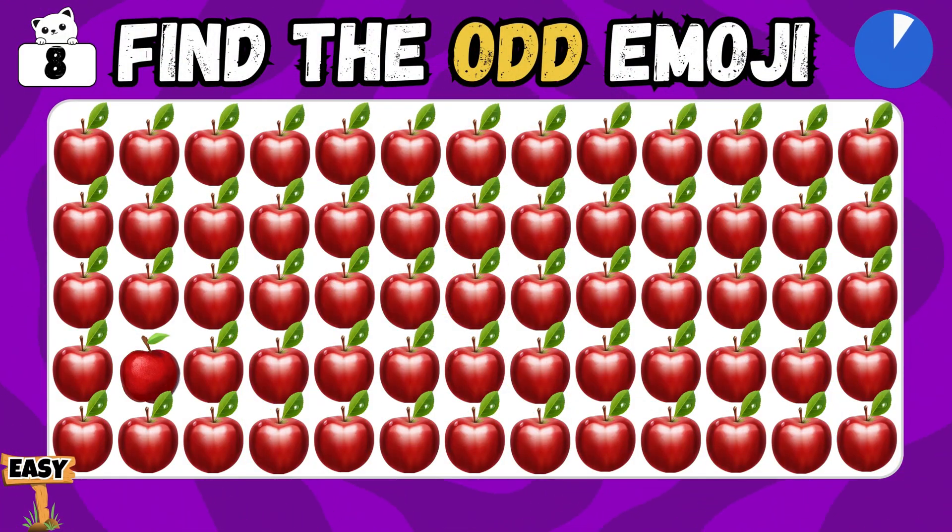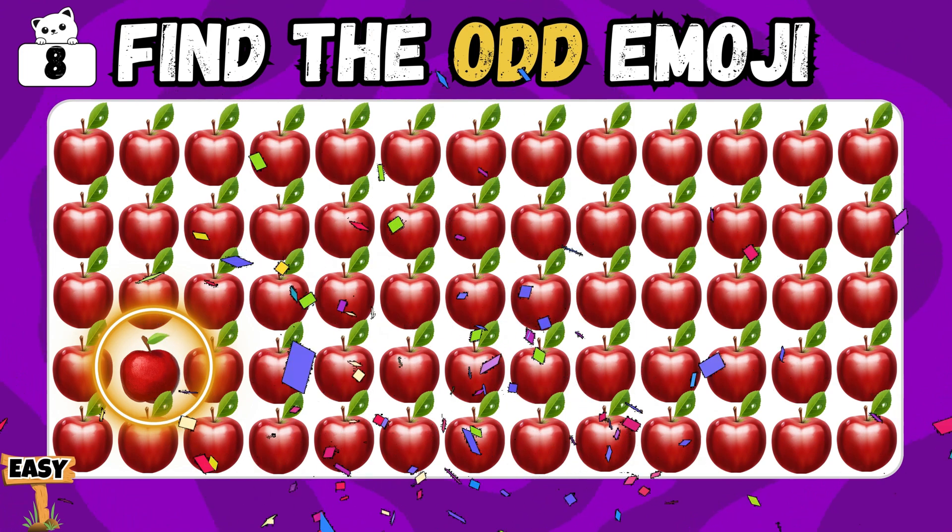Eighth question! Can you pick the odd one? Nicely done! You found it!